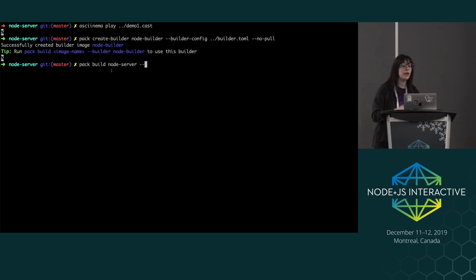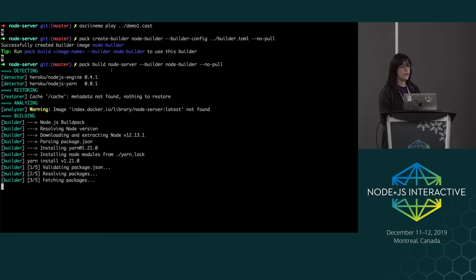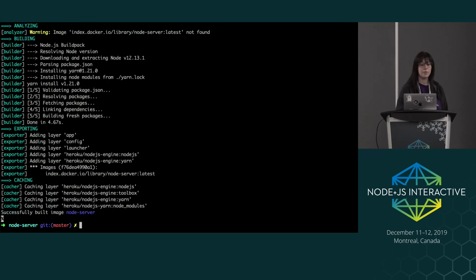Now I'm going to build my image from my source code. I am building the node server, passing in the builder and also running no-pull. As you can see, it's run the detect scripts and gone through yarn. There are a couple of steps from build as well — you can see it's downloaded Node, downloaded yarn, installed the node modules, and then run the export and cached those layers. The layers we have that we want to remember are Node, yarn, and our node modules, because we will be looking at those later.